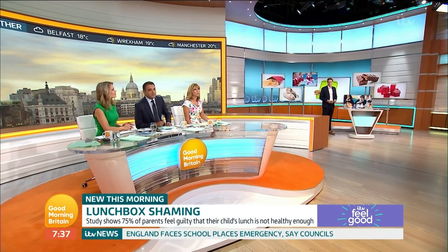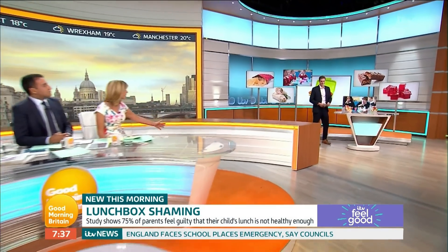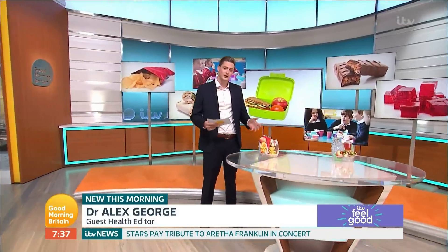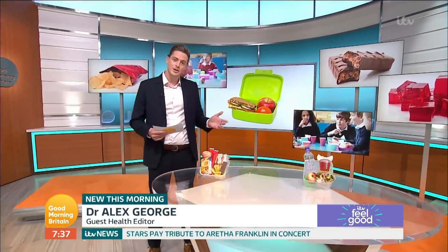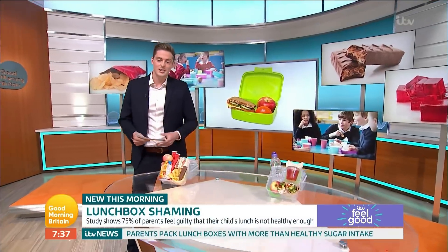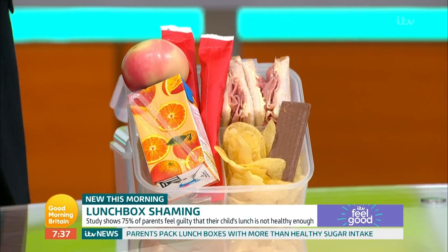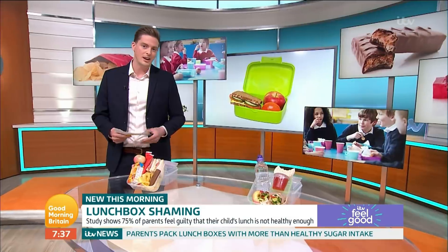In a moment we're going to be debating that, but first our guest health editor, Dr. Alex George, is here with details on exactly what parents are putting in their lunchboxes. Next week, parents around the country are going to be packing the children's lunchboxes. From the survey, we know that the most popular items include a ham sandwich, packet of crisps, chocolate bar, yoghurt, usually a piece of fruit like an apple, and a fruit drink.